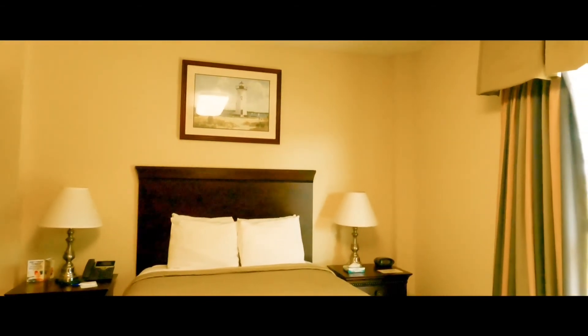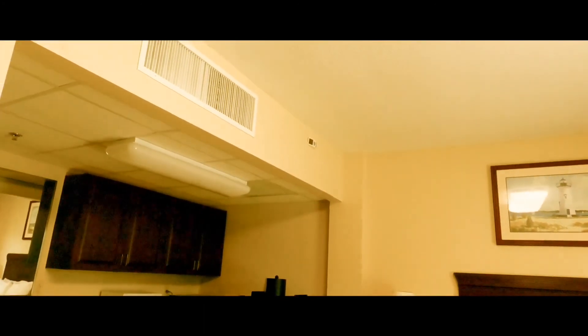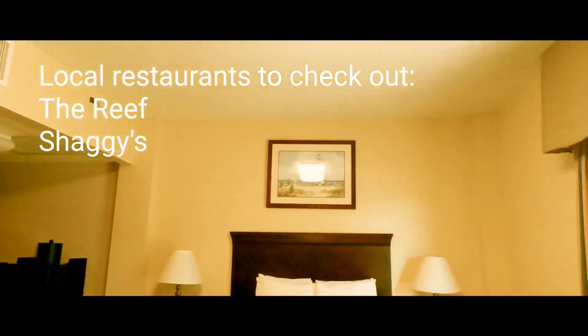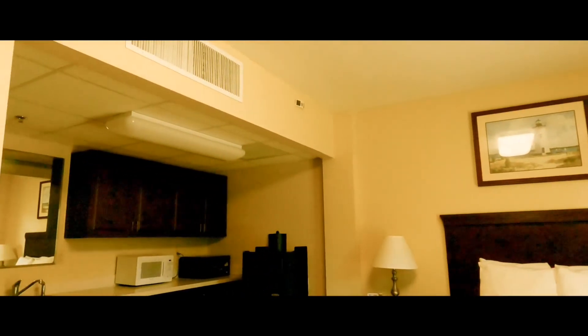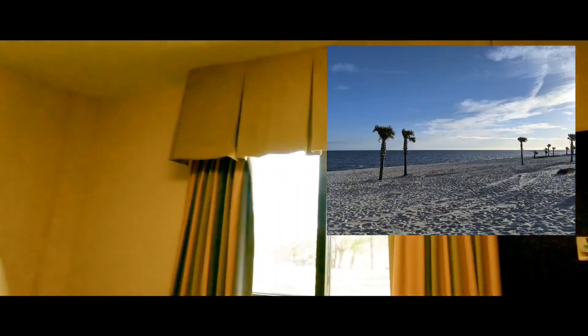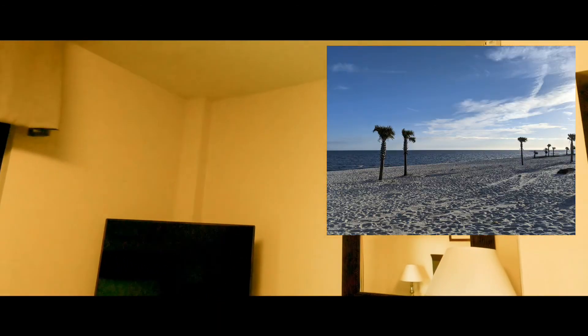I'm going to walk to the beach, put the GoPro away, and say goodbye to the YouTube Universe. After my long drive, I'm going to go enjoy some time on the beach. But I just wanted to give you guys an inside look at an Air Force Inn room, because plenty of you have to go on active duty from time to time as a reservist or guardsman. Now you know what type of room you'll be checking into. Tune in next time for another video all about that military lifestyle.